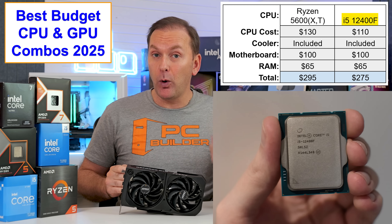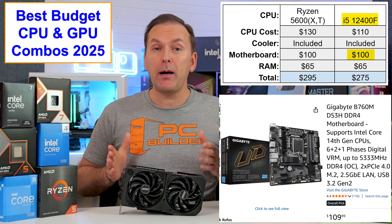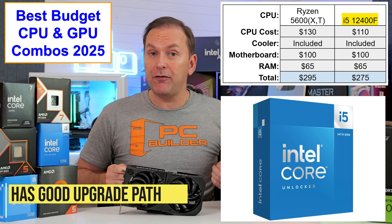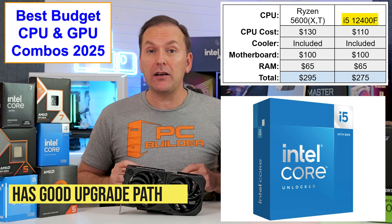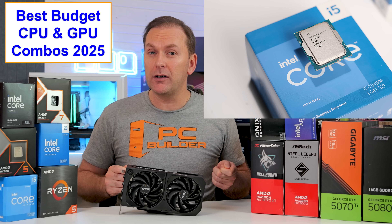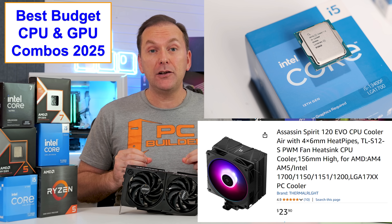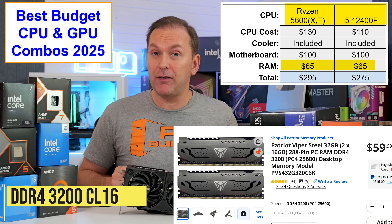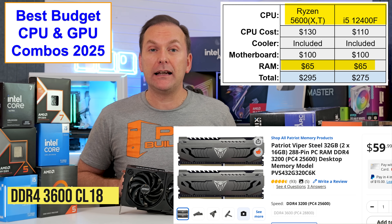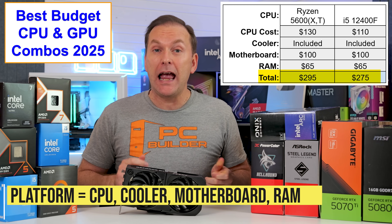My pick for the best budget gaming CPU is the i5-12400F, which comes with a good included stock cooler. We're going to pair this with a B660 or B760 DDR4 motherboard for about $100, like the Gigabyte B760M DS3H or the ASUS B760M-AYW WiFi. In the future, you can drop in an i5-14600K and perform similar to a Ryzen 5800X3D or 7600X. You could also consider the i5-12600K, i5-13400, or 14400, especially if on sale, but they aren't much faster for gaming and need at least a budget tower air cooler. Whether you go Intel or Ryzen, pair them with a $65 kit of 2x16GB DDR4-3200 CL16 RAM. DDR4-3600 CL18 is also fine. This brings the total platform cost to between $275 and $295.